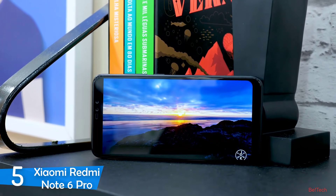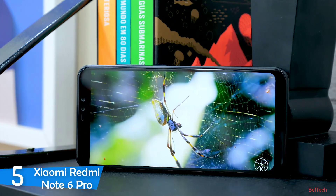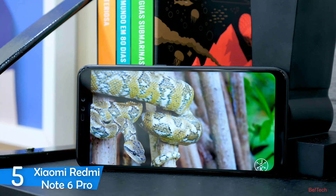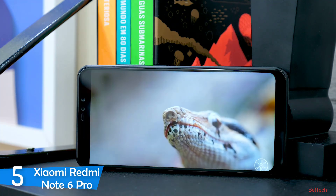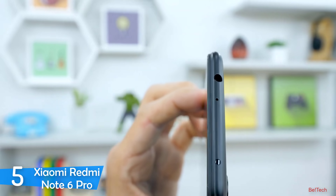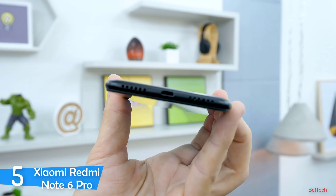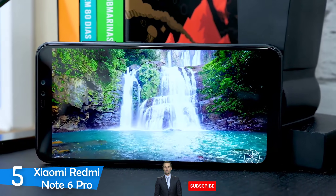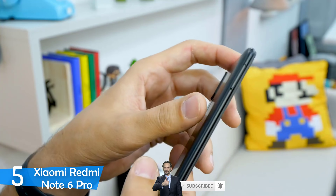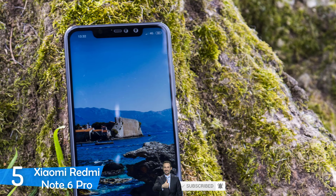The first thing that caught my eye was the 6.26-inch IPS LCD. This phone has a 1080 by 2280p resolution with an aspect ratio of 19:9, and the colors displayed are pretty sharp and bright. It's packed with the Qualcomm SDM 636 Snapdragon processor, and it has 4 gigabytes of RAM and 64 gigabytes of internal storage. Overall it's a pretty solid performer and it won't lag on everyday tasks.